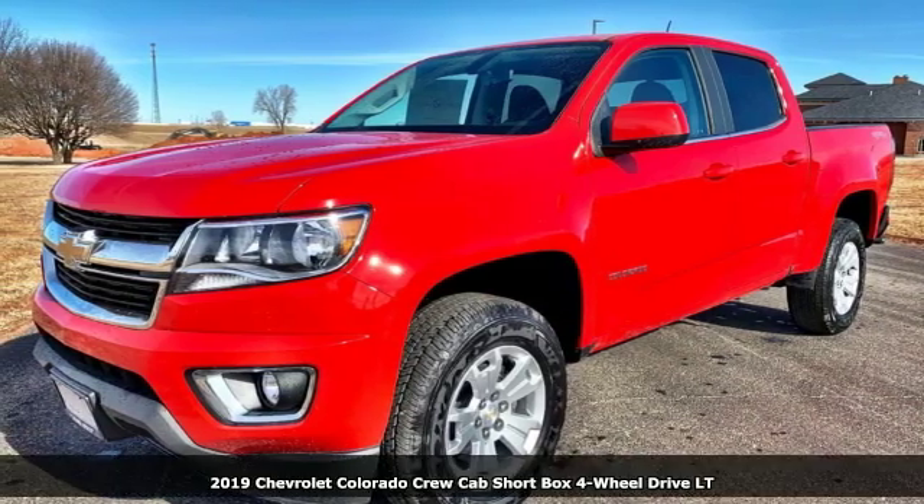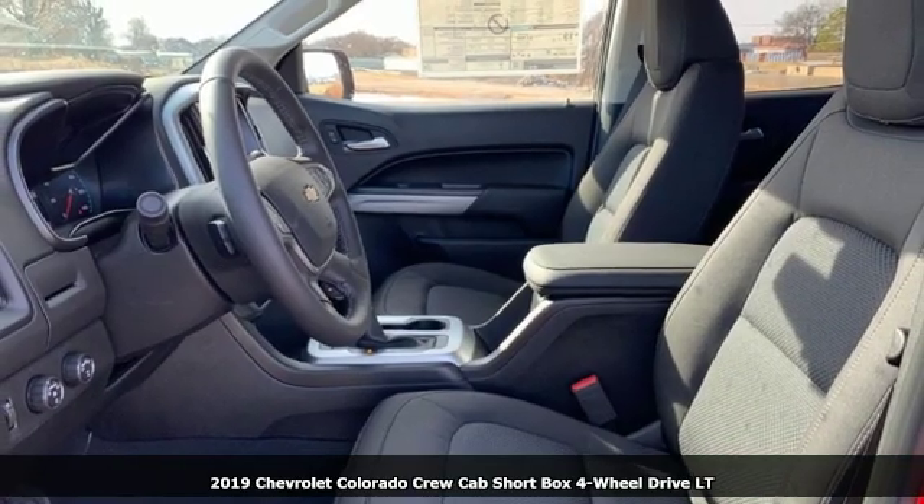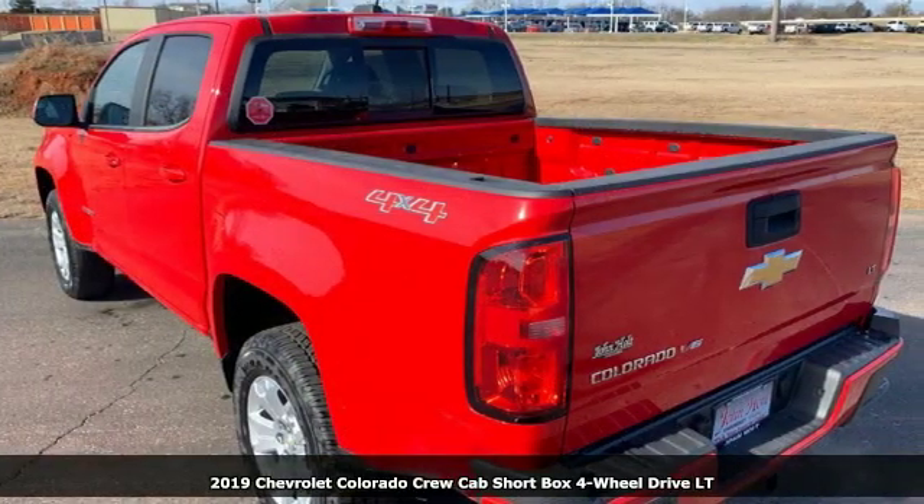It's a new 2019 Chevrolet Colorado. As refined as it is rugged, this truck is ready for the job site, campsite, or city lights.